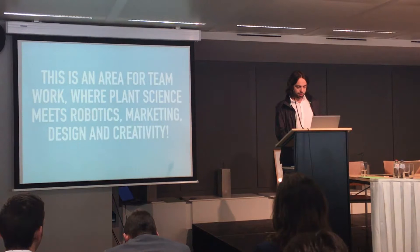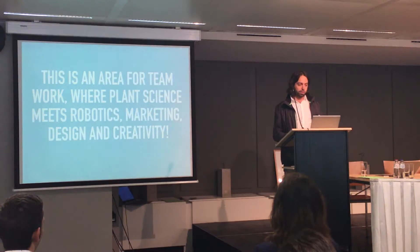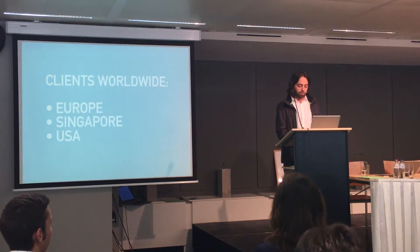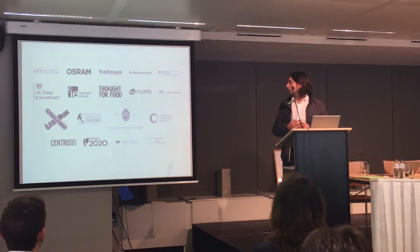What I have learned is that this is a market where we need to work as a team. It's where plant science meets robotics and marketing — a lot of marketing — and also creativity. We need to find new ways to grow food. To finish: we have clients worldwide today — we are selling in Europe, Singapore, and the USA — and we have partnerships with Osborne, the biggest name in LEDs, the Vertical Farming Association, IBM, and universities.